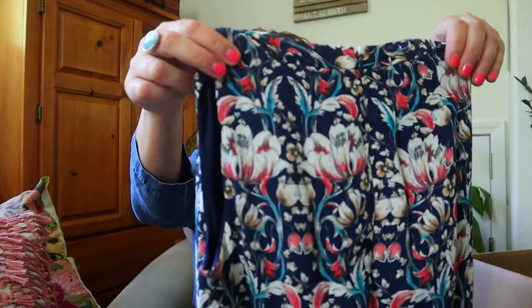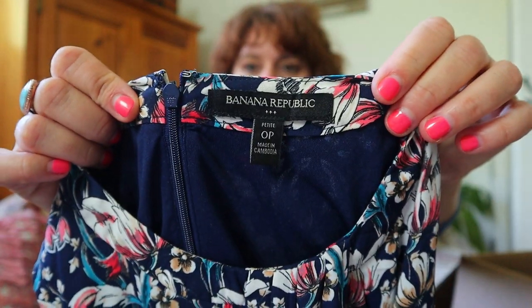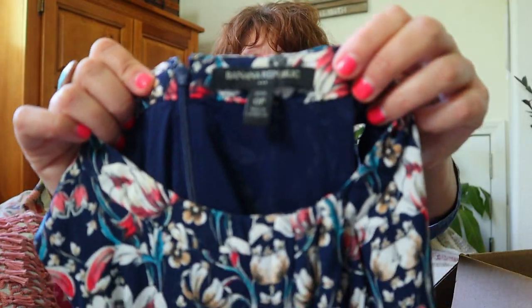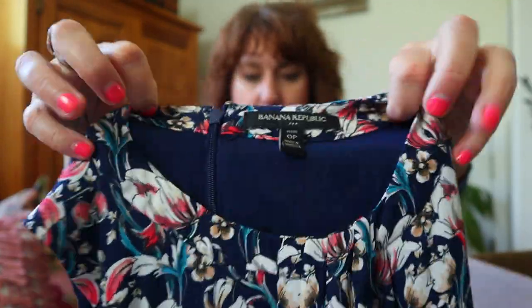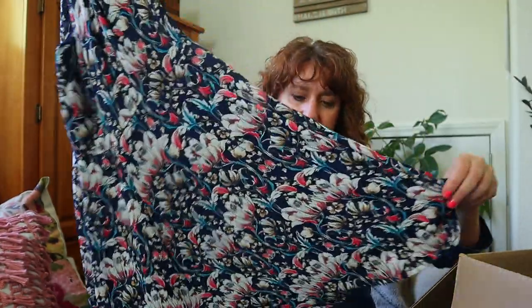This has got a really pretty print — it's Banana Republic, which is great, but it's a size zero petite. So that is a hard sell, but it's got a really cute print, just kind of a fit and flair. Beautiful dress.